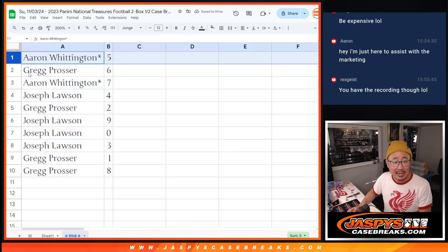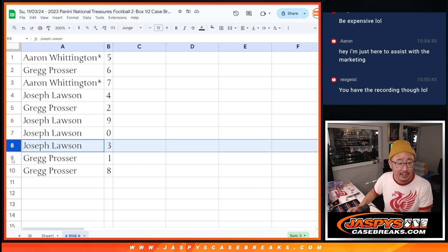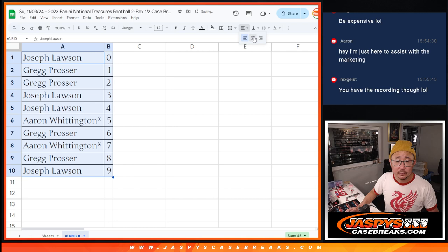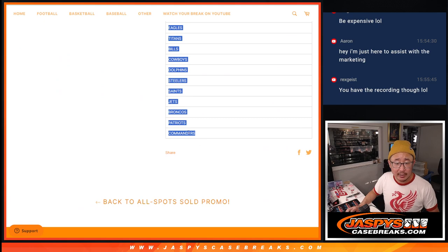Aaron with 5. Greg with 6. Aaron with 7. Joe with 4. Greg with 2. Joe with 9. 0 and 3. Greg with 1 and 8. So let's order these numerically. And remember, this random number block group is only for these teams right here.